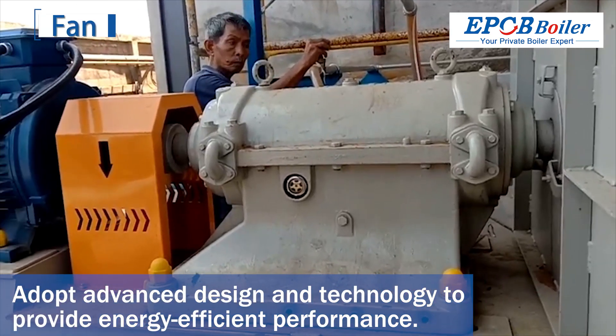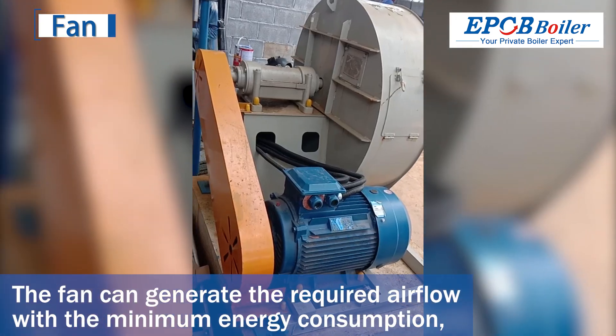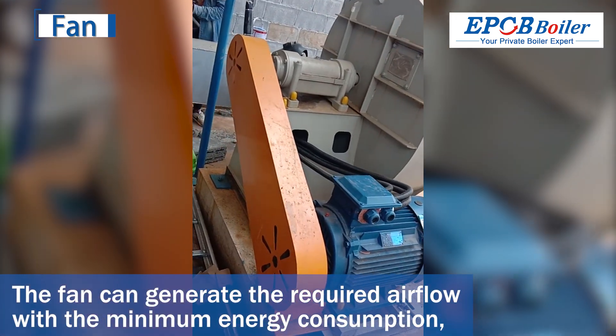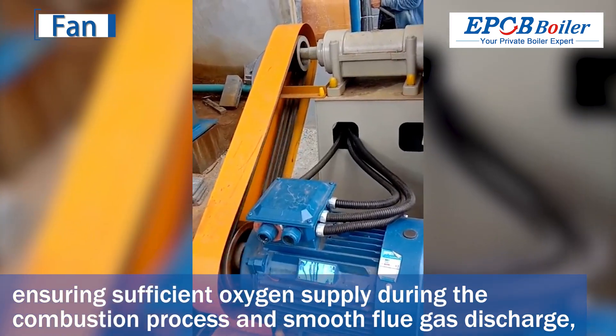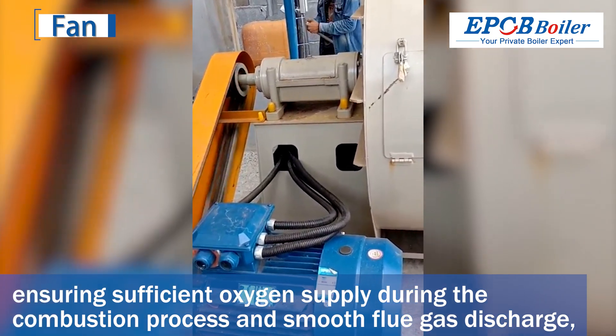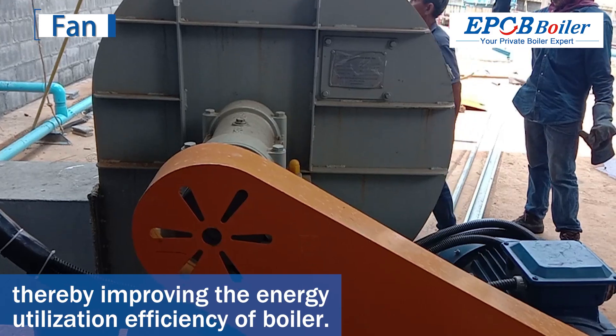Adopting advanced design and technology to provide energy-efficient performance, the fan can generate the required airflow with minimum energy consumption, ensuring sufficient oxygen supply during the combustion process and smooth flue gas discharge, thereby improving the energy utilization efficiency of the boiler.